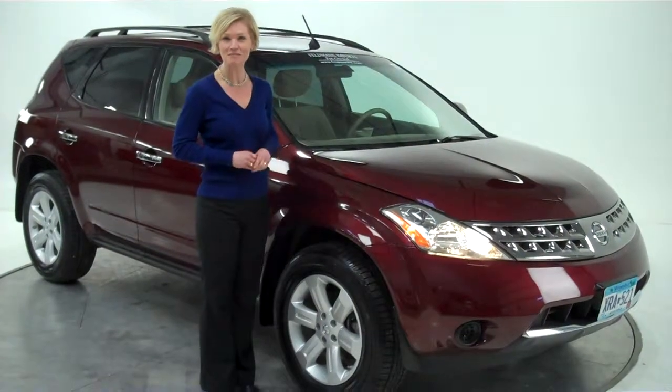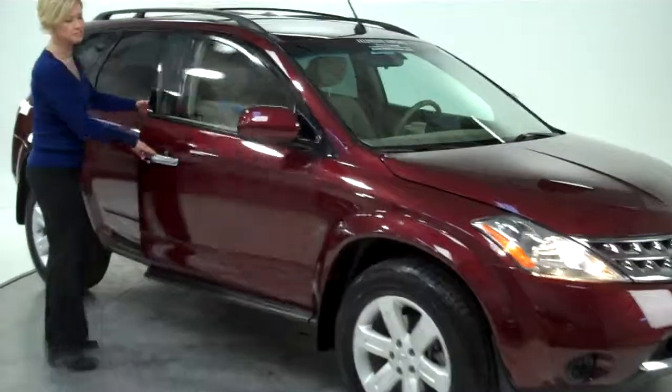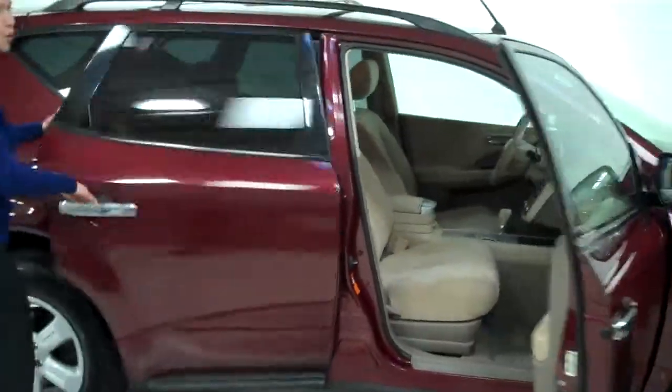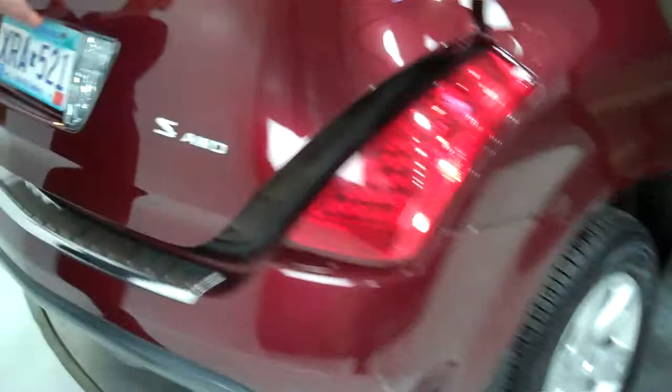Hey there, Erin here from Feldman Nissan, Bloomington, Minnesota, here to show a 2007 Murano S all-wheel drive. This is Merlot with a blonde cloth interior. The vehicle's in great condition.